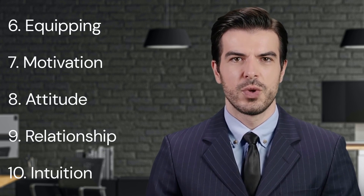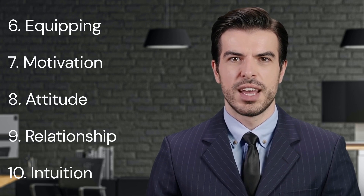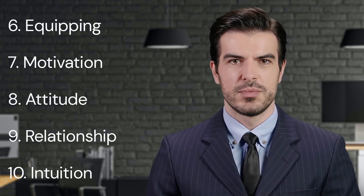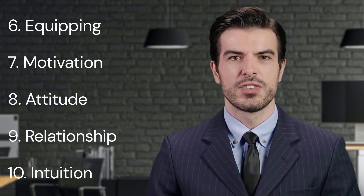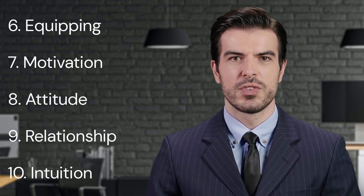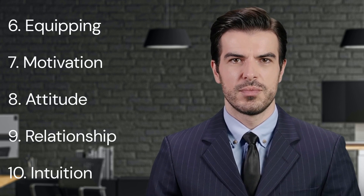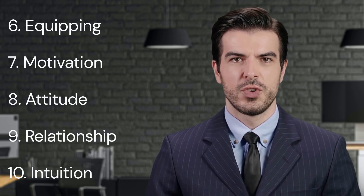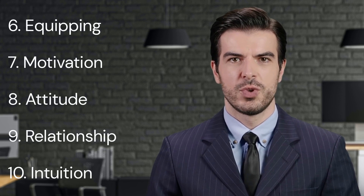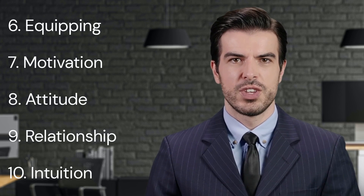7. Motivation. The seventh key point is motivation. Maxwell suggests that one of the leader's primary roles is to motivate their team. This involves creating a positive and supportive work environment, recognizing and rewarding achievements, and inspiring individuals to reach their full potential. Motivation is a powerful driver of success. It can ignite passion, fuel perseverance, and inspire creativity, leading to increased productivity and superior results.